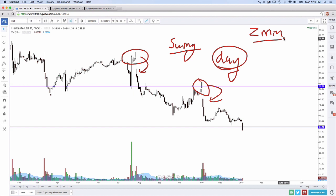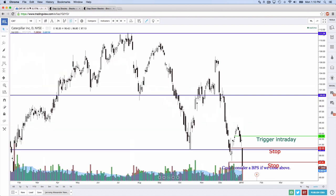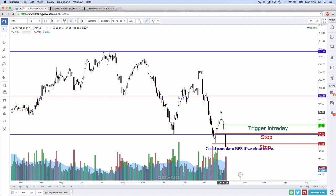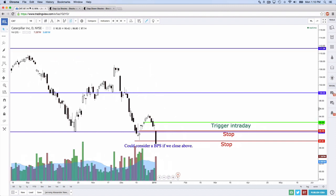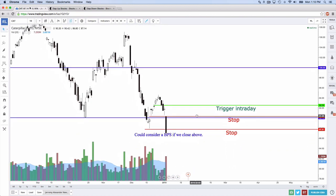I'm going to go see if I can find any perfect gap and goes out there — Caterpillar comes to mind. First question: was yesterday's candle, or Friday's candle, white? The answer is yes, barely — it opened at $91.77 and closed at $91.88, so by 11 cents, Caterpillar's prior candle is white.